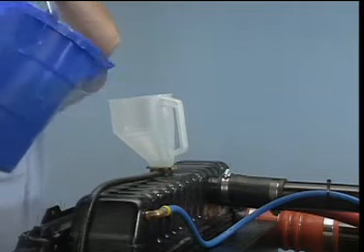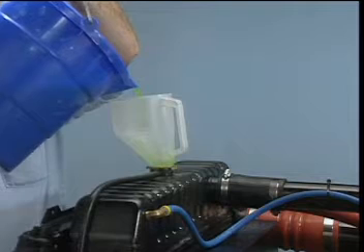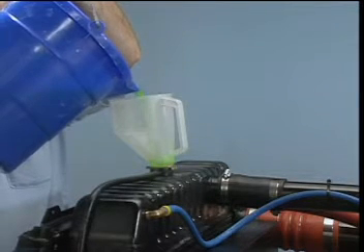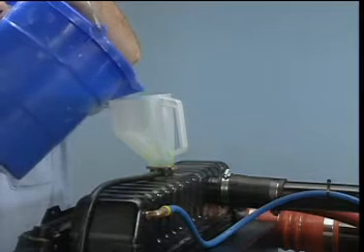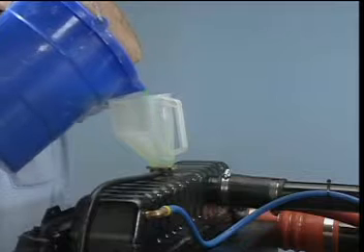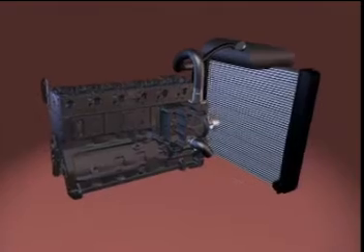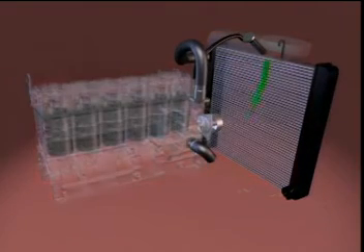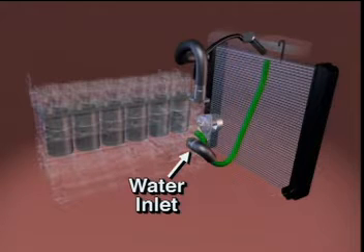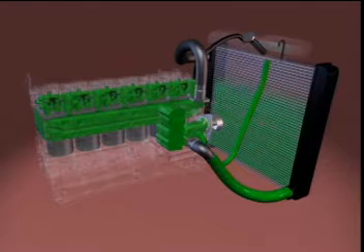One of the features of the positive flow deaerating cooling system is in the way the system fills with coolant. Coolant is added to the reserve volume tank at a rate of 5 gallons per minute or less. This rate allows the coolant to flow through the fill line and fill the cooling system. Coolant flows out of the reserve tank through the fill line to the engine and radiator. The engine fill line is installed in one of the fittings above the water inlet. Flow from the fill line allows the engine and radiator to fill with coolant from the bottom of the system.